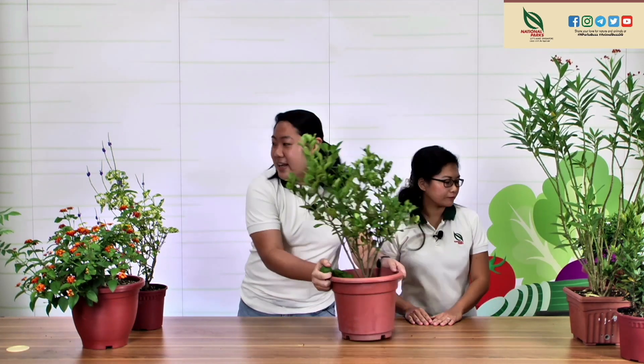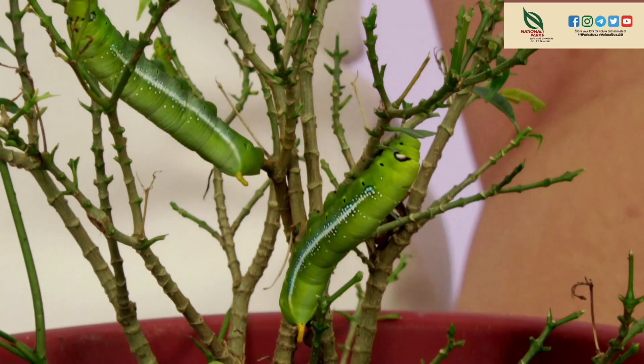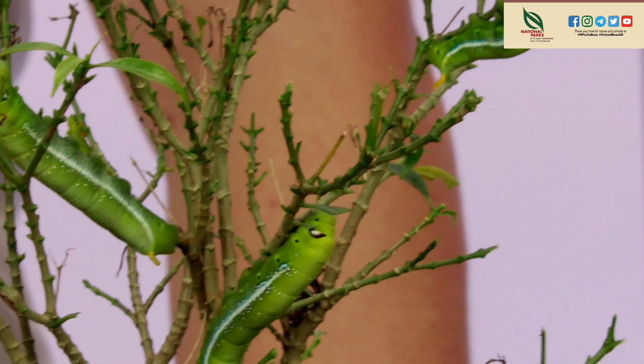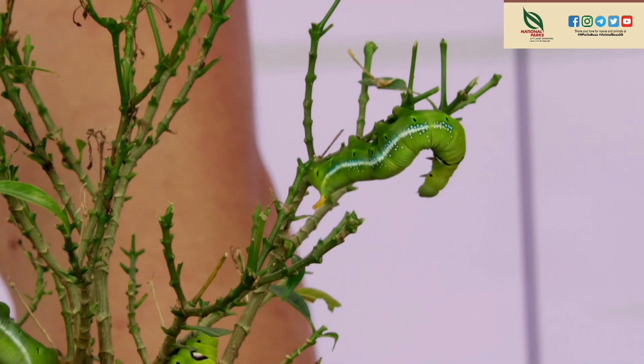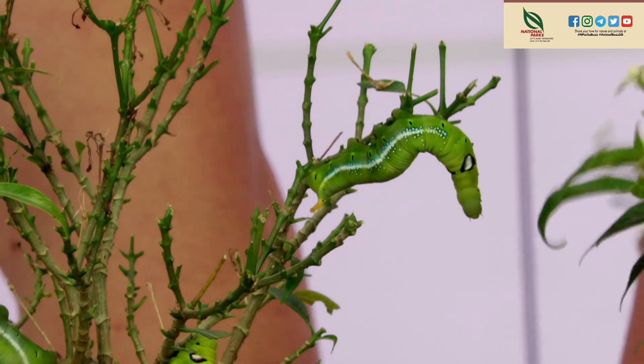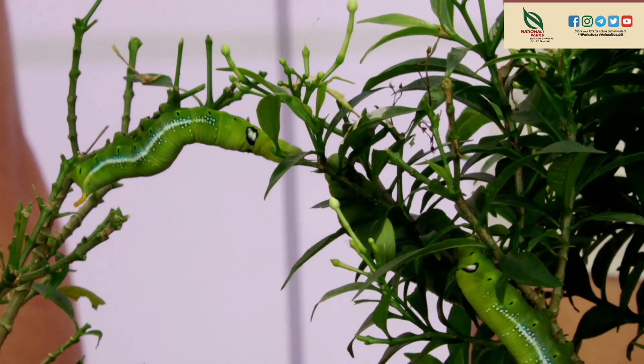Today we have special guests — caterpillars! If you're a little squeamish, look away. These are Oleander hawk moth caterpillars. They're very fat and squishy after devouring the plant. We left them overnight on a plant, and the next morning the plant was completely gone. This was before, and this is the result.